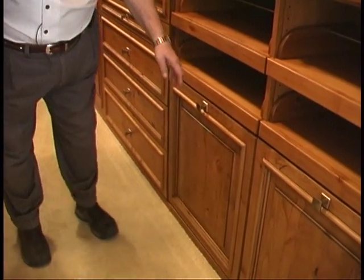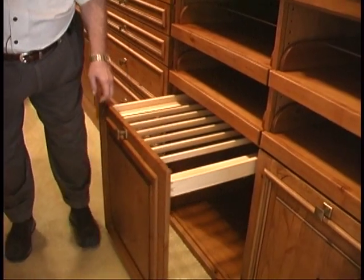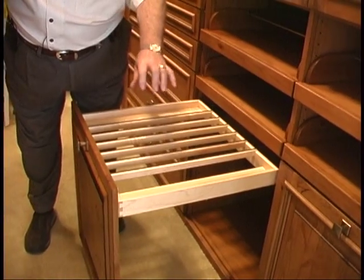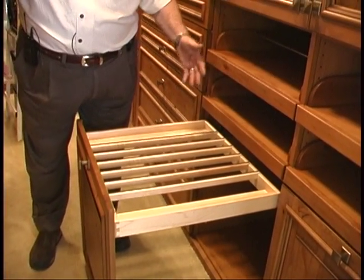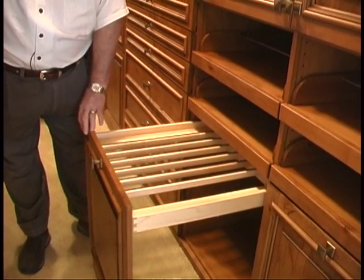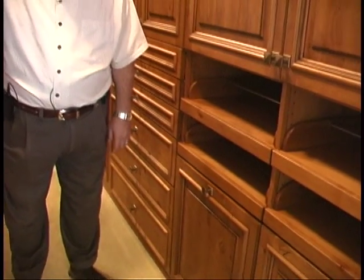This is another feature of the cabinets: for the guys, we can slide our pants over the top of this thing, so we don't have a bunch of coat hangers to mess with. When we pull the drawer out, we can see what's there, and when we don't want to see what's there, it's hidden.